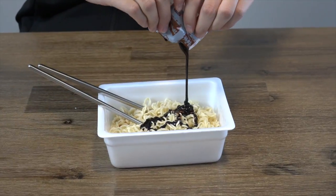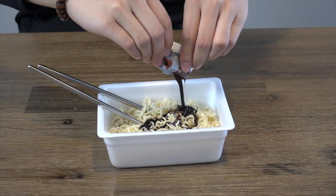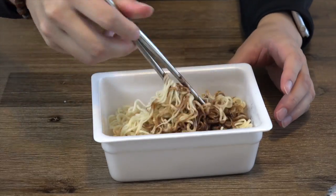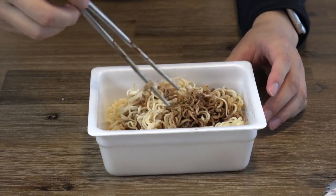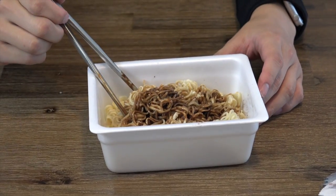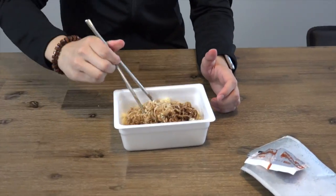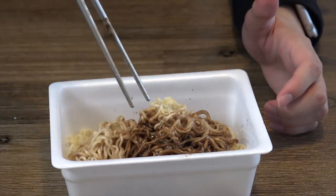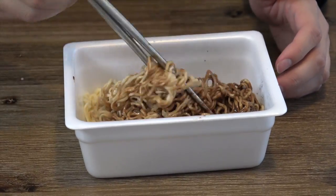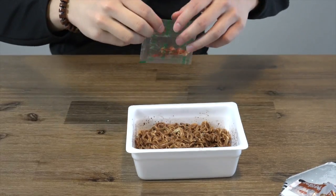Does it smell like chocolate? I don't smell anything right now. Oh wait, I smell the chocolate. I don't know about this — chocolate and yakisoba. You gotta add in the other parts, the other seasoning. It doesn't smell good, it's like hot chocolate. It already seems so weird — fondue, bro. But that's different.